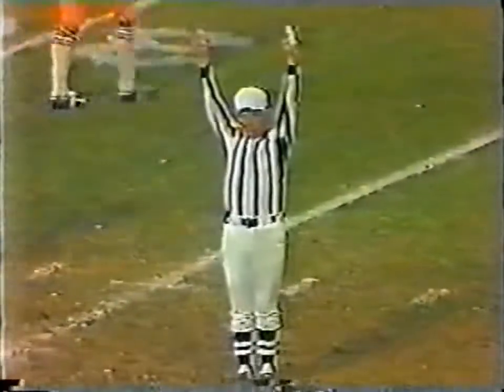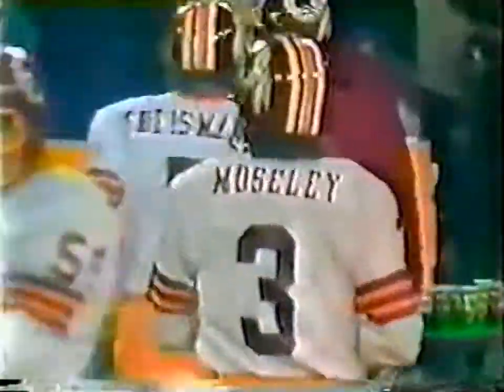Washington is on the scoreboard first with three minutes remaining in the first quarter — a 44-yard field goal by Mark Mosley.